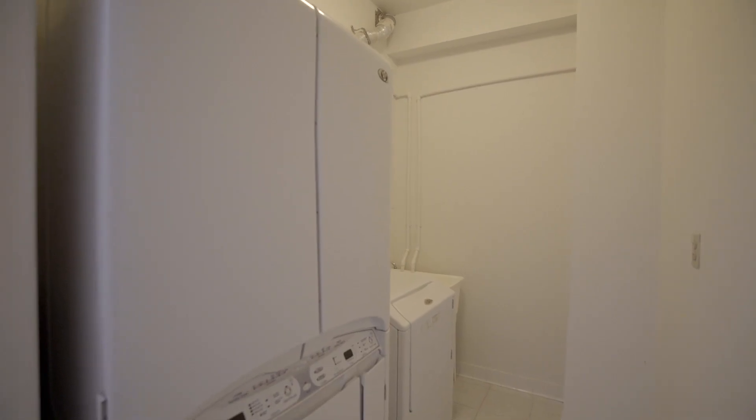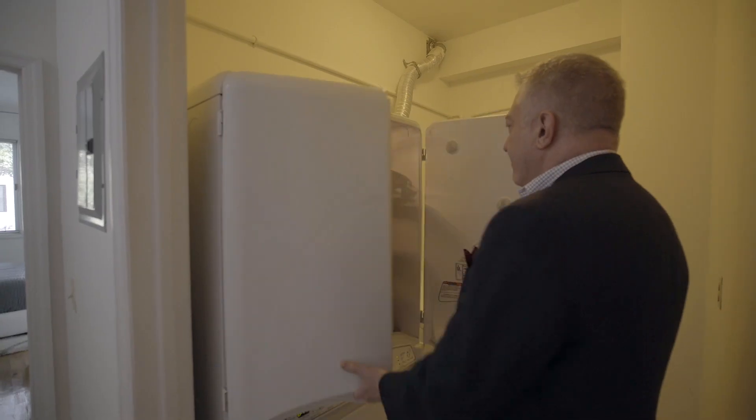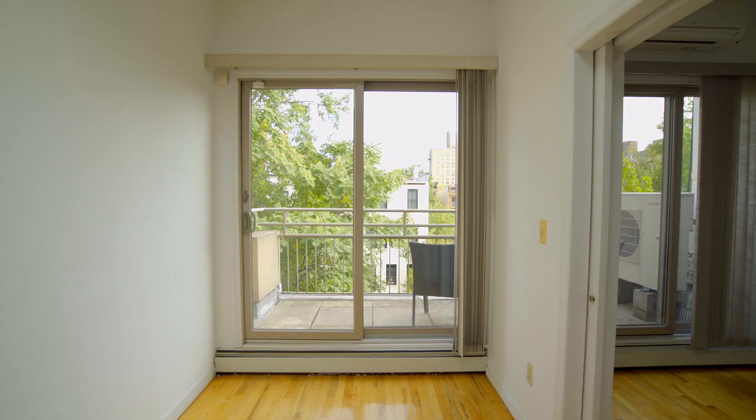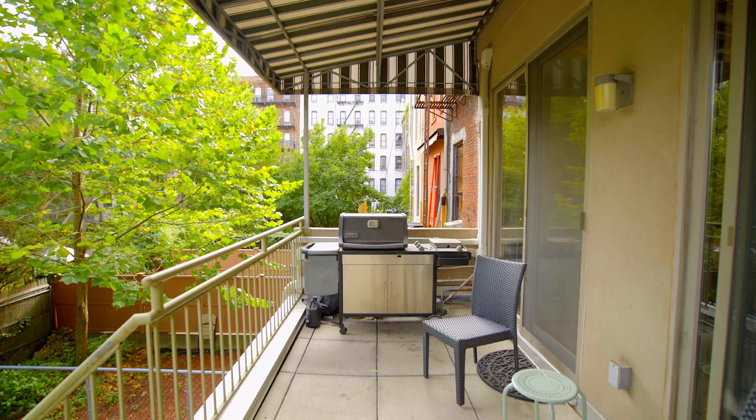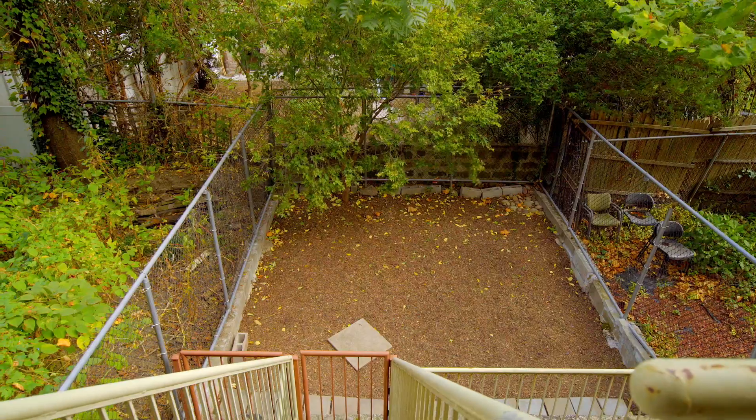There is closet space for days. There is a separate laundry room with an unusually large dryer that can even dry garments that are on hangers. The owner's triplex has five outdoor spaces: three terraces, the back deck, and of course the garden.